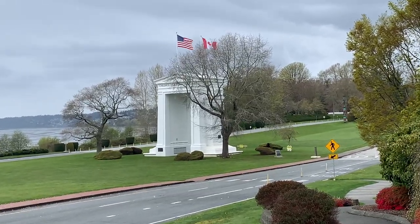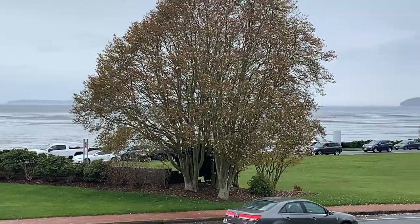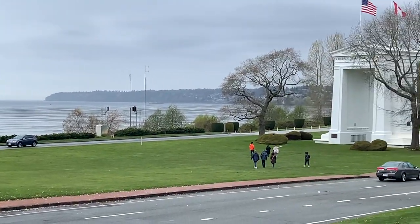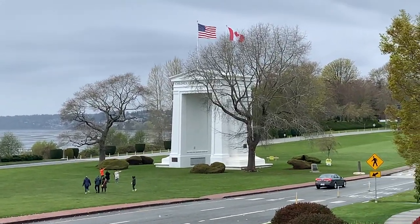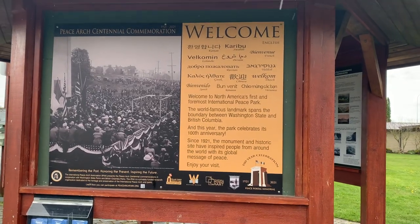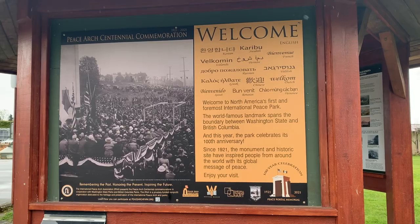When was that Peace Arch built, Carol? 1931 is when it opened. This Peace Arch was built to commemorate the War of 1812 Treaty and the peaceful relationship between the U.S. and British-owned countries.